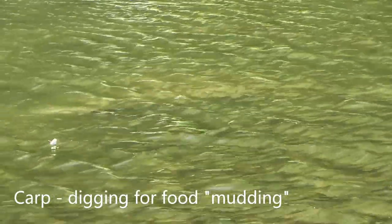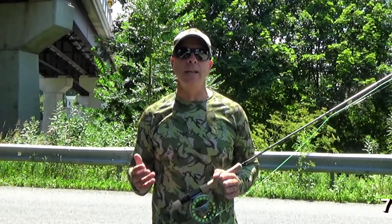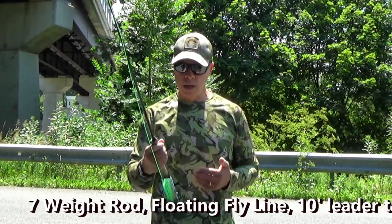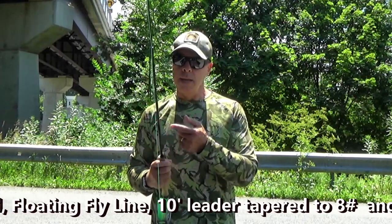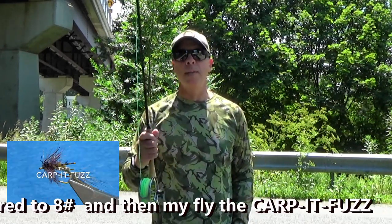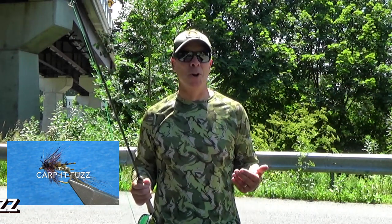As far as water conditions: warm between 75 and 80, low flows and clear. Again, perfect to be able to see the fish. Equipment: I got my seven weight, a floating line, ten foot leader which tapers into eight pound fluoro, and then my favorite carpet fuzz. Alright, let's get out and see if we can't catch a couple carp.